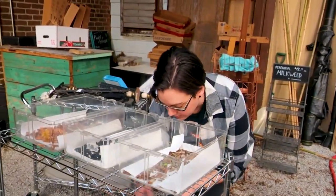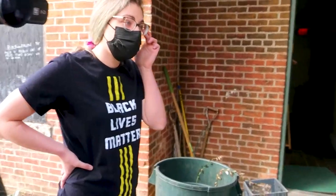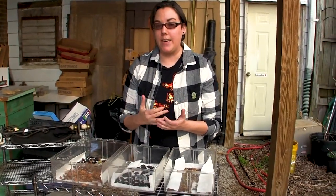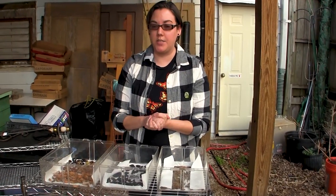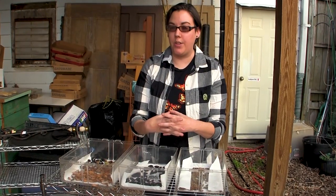Since he's out of his cocoon, is he kind of done? He's actually a different one - he's a sphinx moth. So they make a naked pupa; they don't have the silk cocoon around them. What they do is they make a little cell underground and that's where they overwinter.